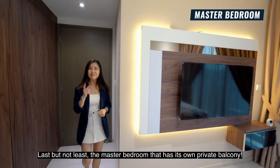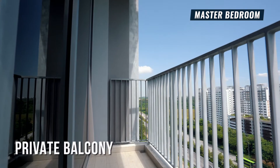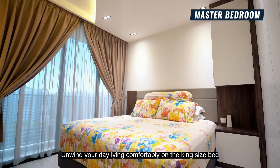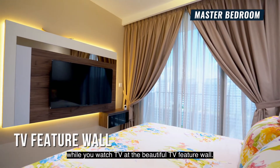Last but not least, the master bedroom has its own private balcony. Unwind your day lying comfortably on a king-size bed while you watch TV at the beautiful TV feature wall.